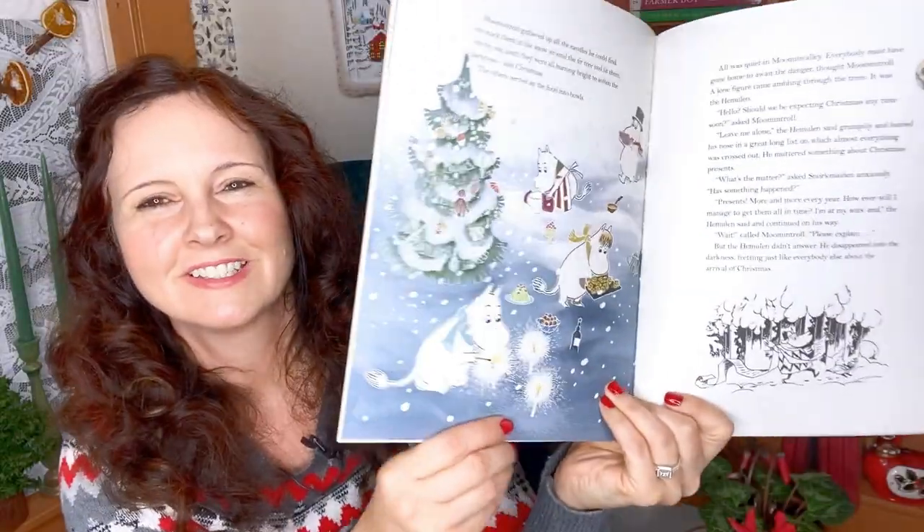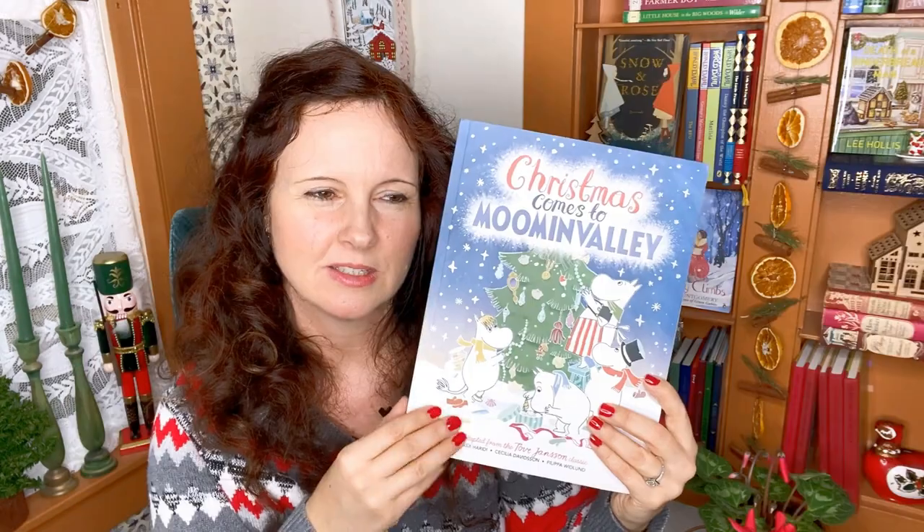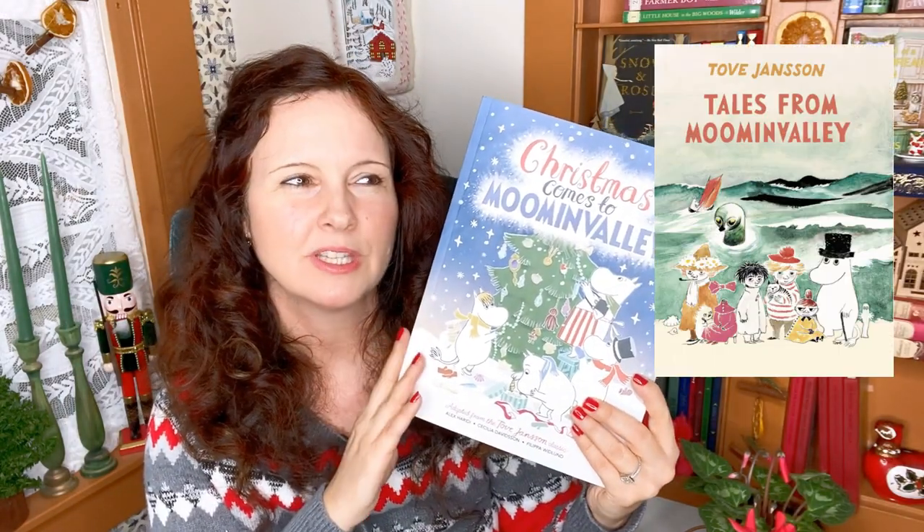The next book is a real classic in our house because we love the Moomins: Christmas Comes to Moomin Valley. They're so adorable and the stories are so wholesome. The story is about the Moomins waking up from their winter hibernation to discover Christmas happening around them — they have no idea what it is, asking 'What is this Christmas thing? Should we protect ourselves?' It's just a charming book about discovering what Christmas is. The illustrations by Philippa Wittlundt take special care to stay true to Tove Jansson's style. This book is adapted from Tove Jansson's The Fir Tree and is on our list to read this December.